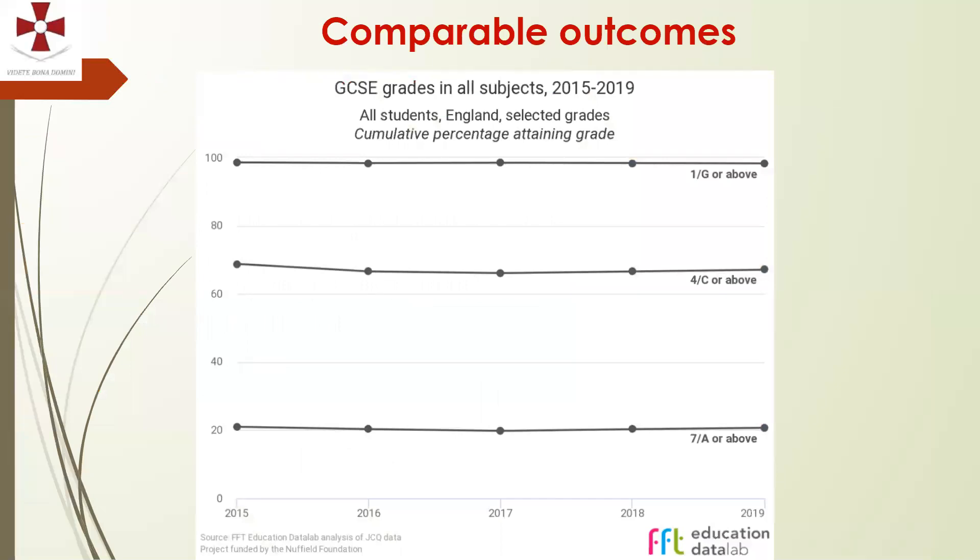This slide shows that there hasn't been much change in the proportion of students attaining different grade thresholds — roughly the same proportion of students who got an A or above are now achieving a grade 7 or above, and similarly those who got a C or above are now getting a grade 4 or above. There is not a fixed percentage that gets you a particular grade — the percentages for GCSEs change every year depending on how well the cohort does in that particular exam.